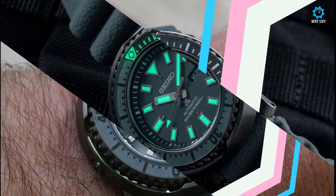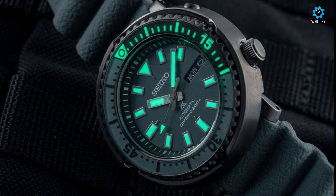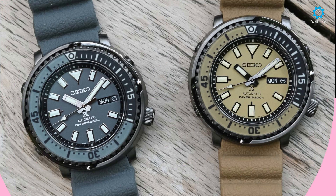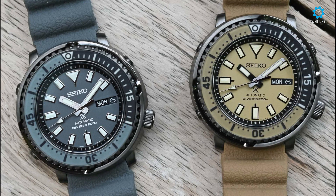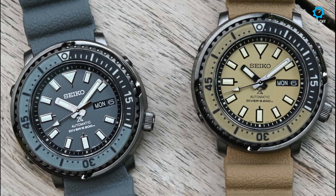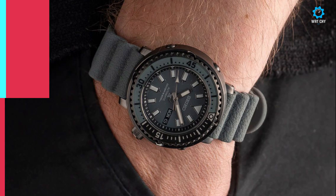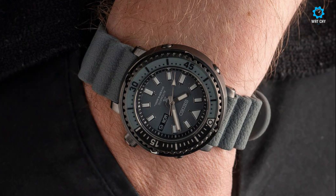Let's take a closer look at the new Seiko Prospex Street Series Urban Safari SRPE29K1 and SRPE31K1. These two watches are downsized editions of the classic Seiko Tuna style, meaning the ultra-protected shrouded case, the uni-directional bezel partially inserted inside this protective shroud, visible assembly screws on the case bands, and a crown positioned at 4 o'clock. What changes compared to the more instrument-like Tuna watches is the size.